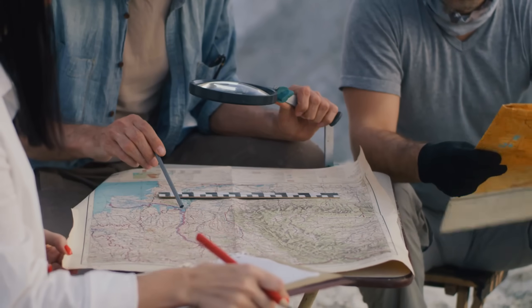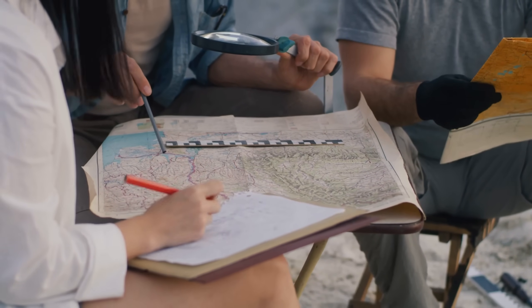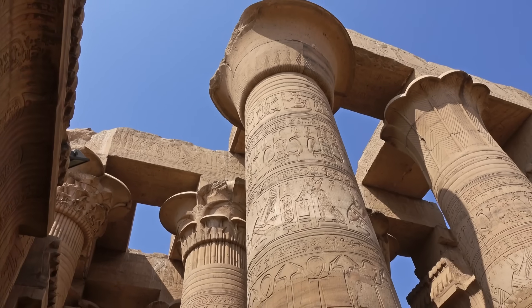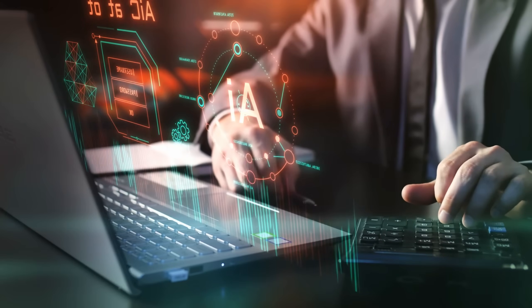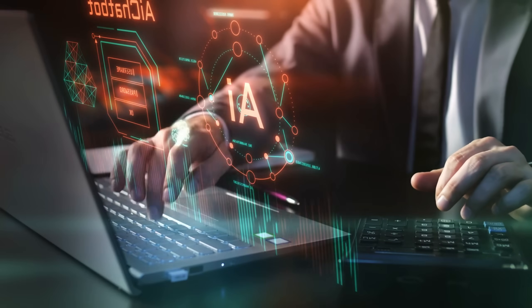For two centuries, Egyptologists treated this as settled science. The Rosetta Stone was the bedrock — every translation of every papyrus, every temple wall, every royal decree built on Champollion's framework. Then artificial intelligence entered the picture and noticed something wrong with the bedrock itself.